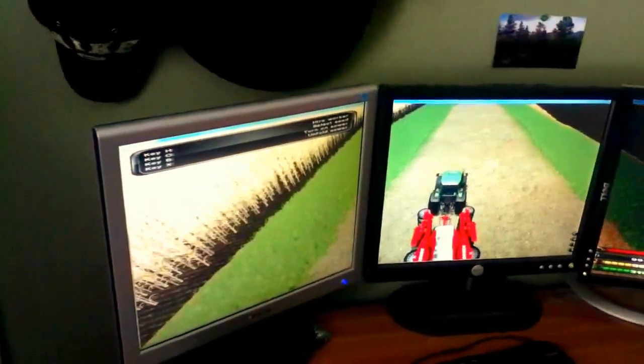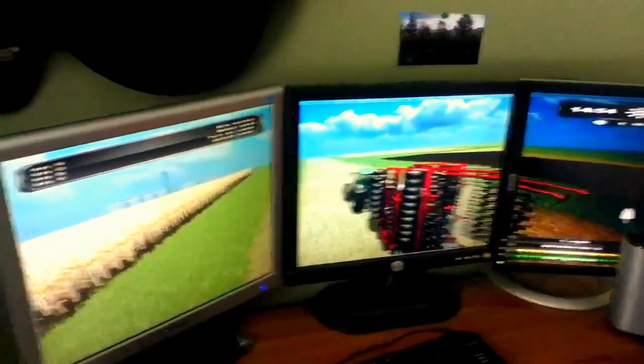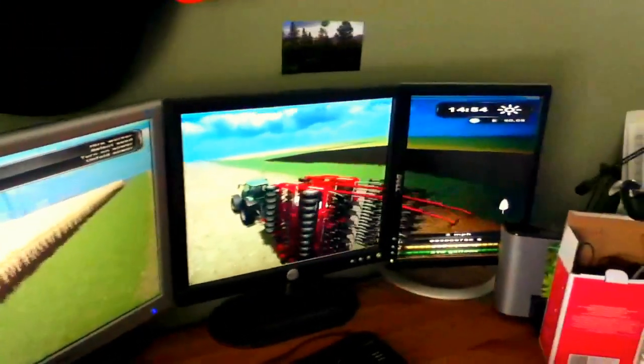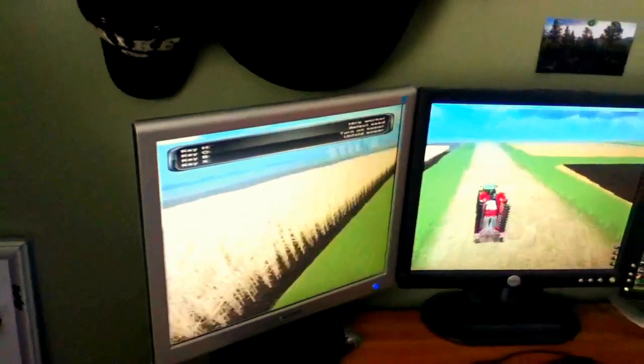Oh, it's getting a little laggy. Let's let it catch up. This is awesome. Nice view of corn to the left.